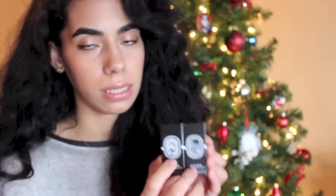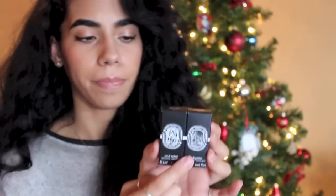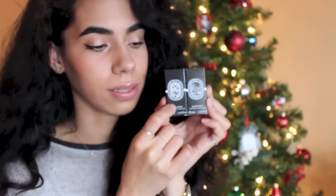I also got two perfume samples. This is Tam Dao — I think they're both described on the website as spicy scents — and Eau Doulai, though I don't think I'm saying that right. Either way, they both smell really good and I've kind of added this one to my Christmas list.